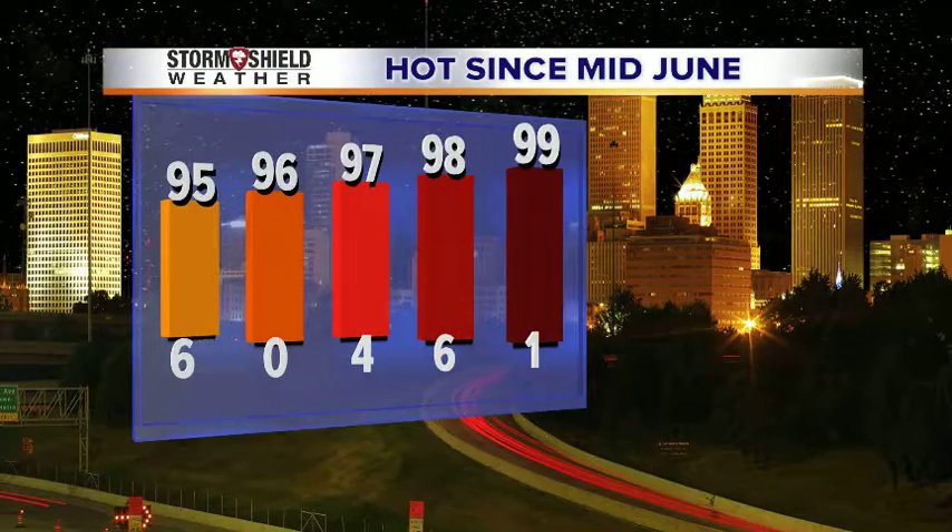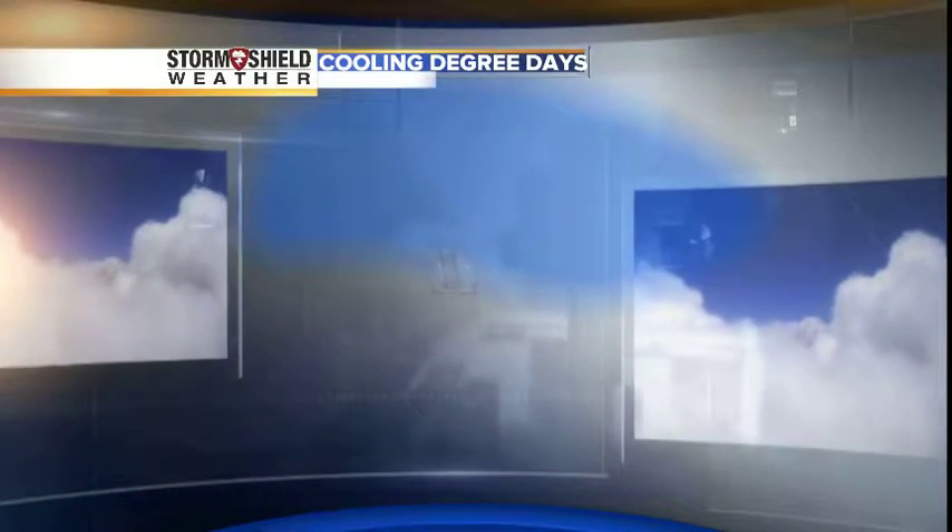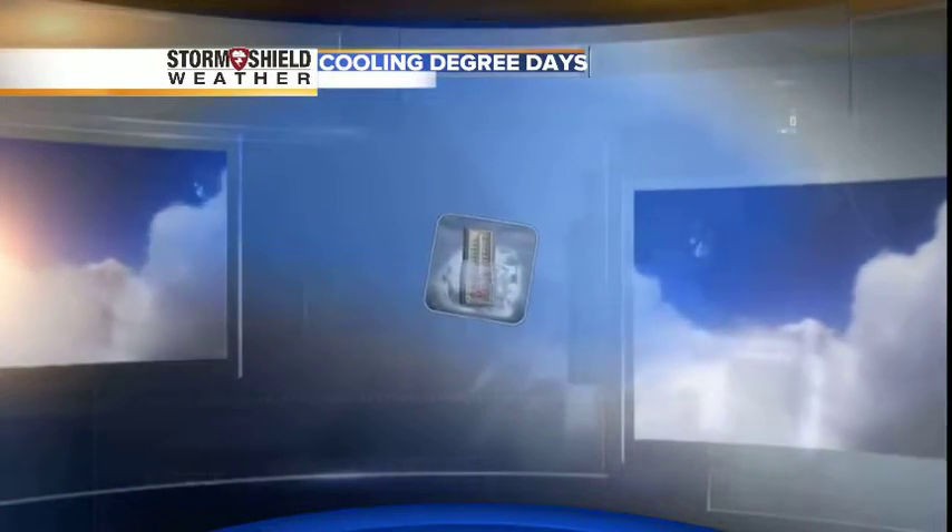Since the middle part of June we have really needed to stay cool, as 11 times since the middle of June we have been at least 97 degrees or hotter. So what is a cooling degree day?